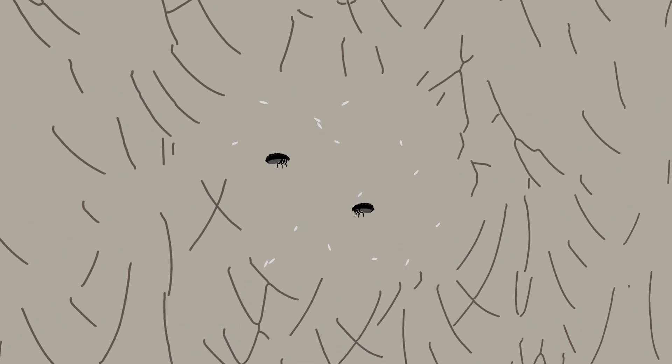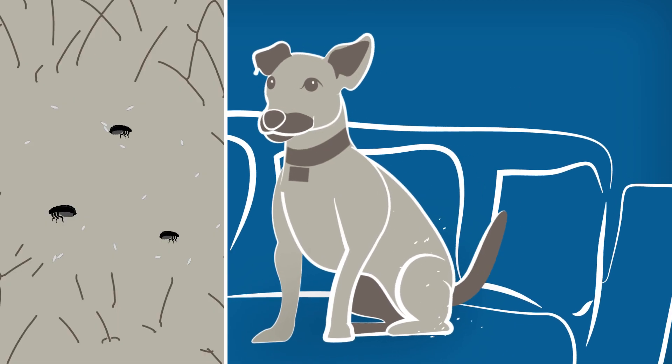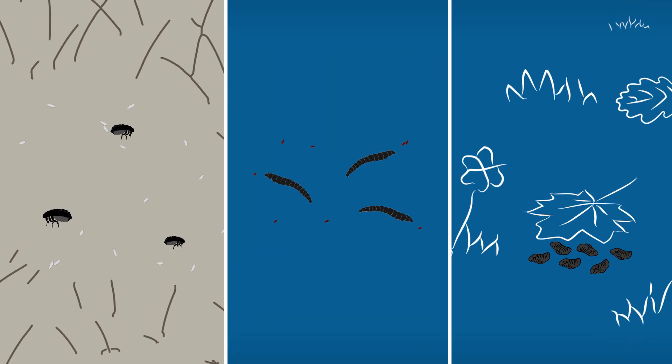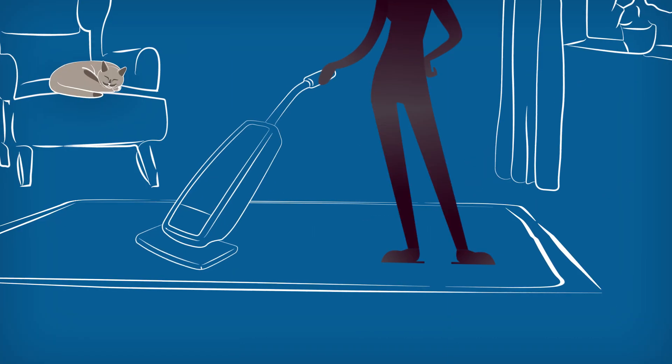The fleas you see on your pet make up just 5% of all the fleas in your pet's environment. The remaining 95% are in the egg, larvae, and pupae stages, hiding in your carpet, couch, or backyard. To eliminate these pests,